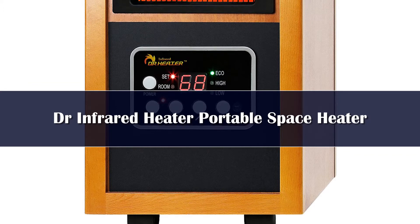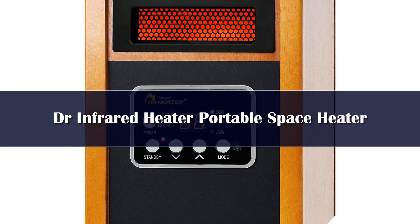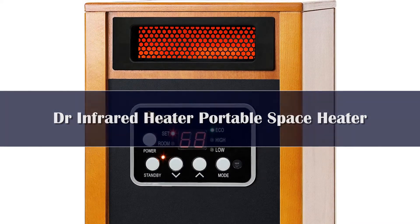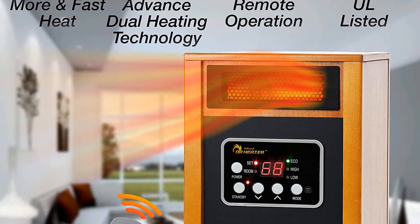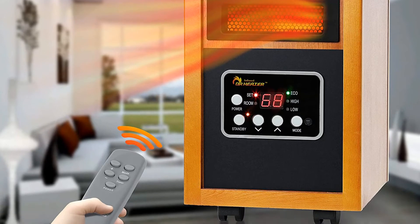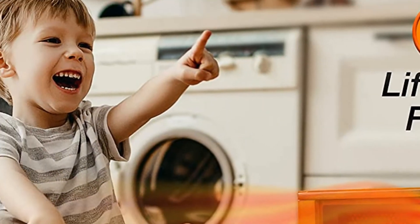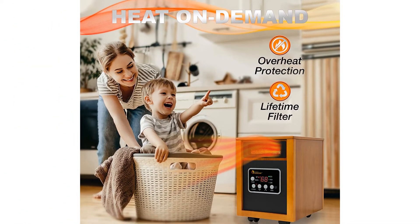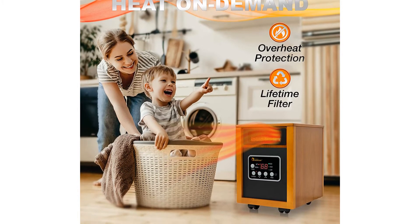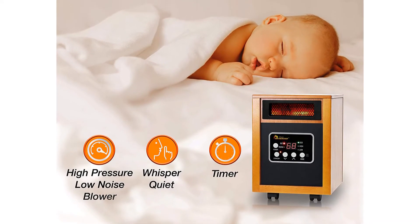Number two: this portable model uses a dual heating system combining infrared heat and convection heat to evenly warm up a large room. It has three power modes — high 1500-watt operation, low 1000-watt operation, and eco — which maintains the desired temperature while consuming less energy. The adjustable temperature can be set between 50 and 85 degrees. We tested the Dr. Infrared heater and were very impressed with its performance — it was able to heat an open-concept living area and primary bedroom evenly and efficiently. Our tester wasn't a fan of its vintage look, rating the product 2/5 for appearance.